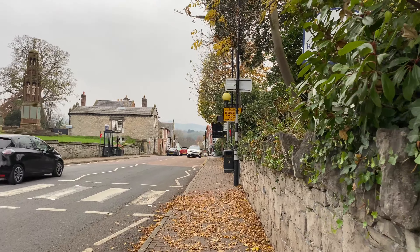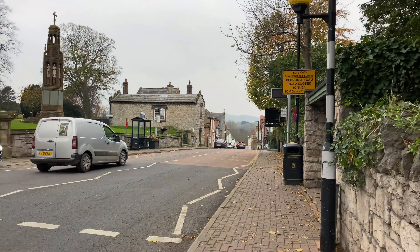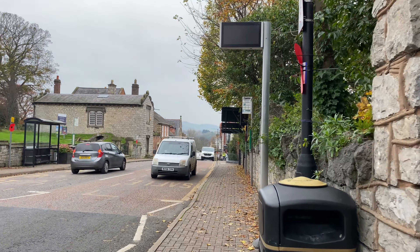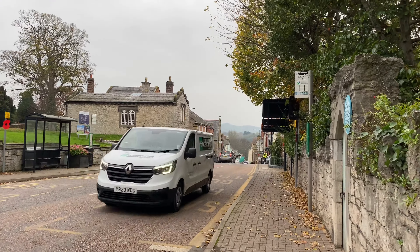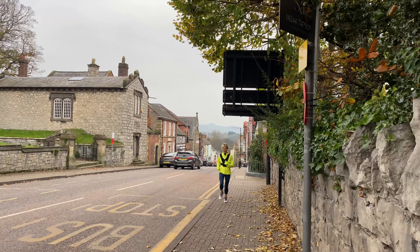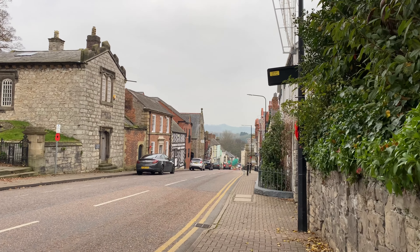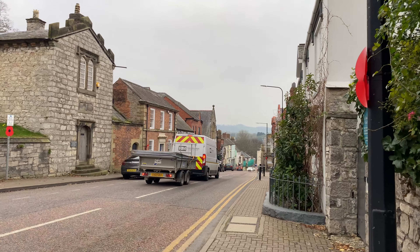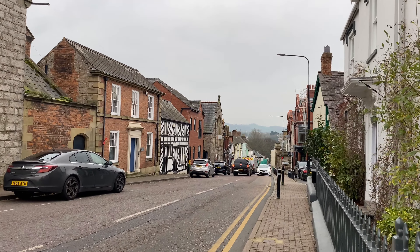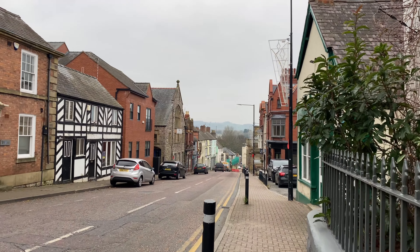We're just going to take a walk down the High Street now. St Asaph, or Llanelwy - whatever you prefer to say - Llanelwy is the Welsh name for St Asaph. It dates back - the earliest recordings of St Asaph are in the 1200s, when the cathedral and the parish church, which we'll come to in a minute, are first recorded. There's no archaeological evidence at all to suggest any Christianity here before the 1200s, so there you go.